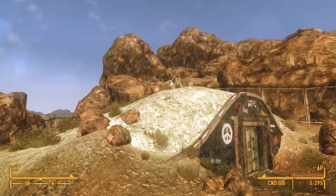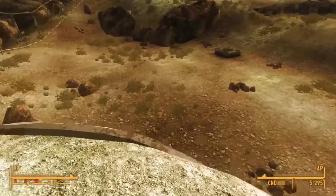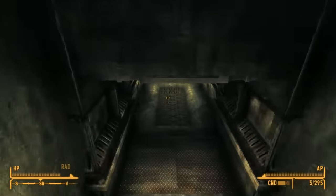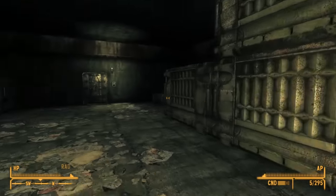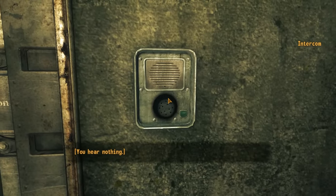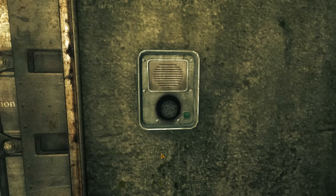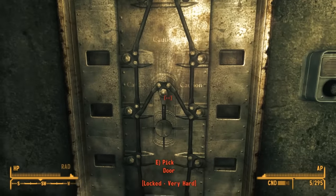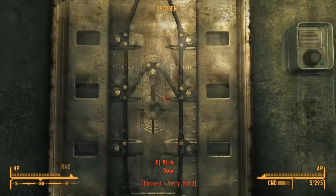This one is different — it's got a big broken stump on top of it. It's the westernmost bunker in the valley before we get to the other side of the fence. Inside, we go down into another big empty room, but this time the locked door at the end is a very hard locked door, and it's red. We can activate the nearby intercom, but we don't hear anything. We need 100 lockpicking or more to pick this. Thankfully, I've got some lockpicking magazines in my inventory.